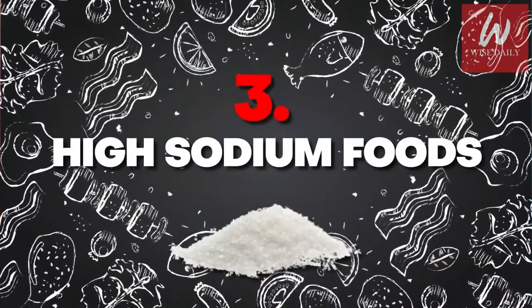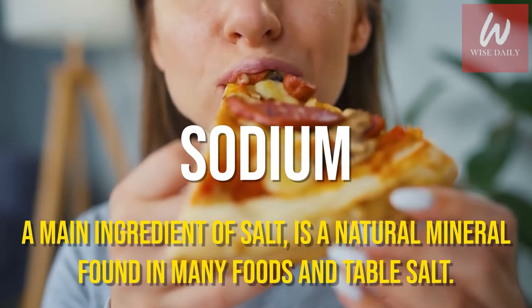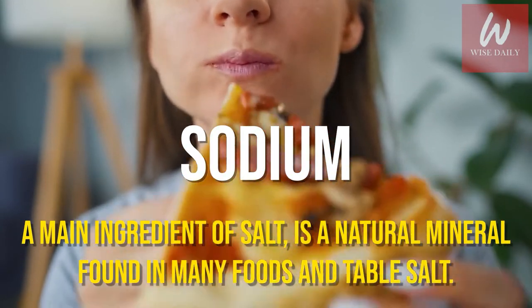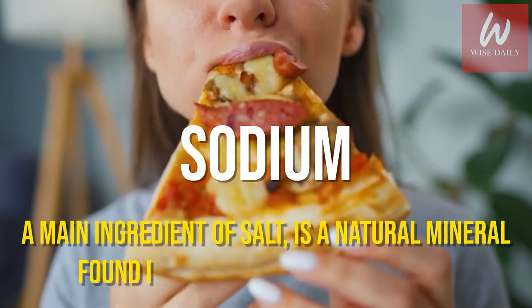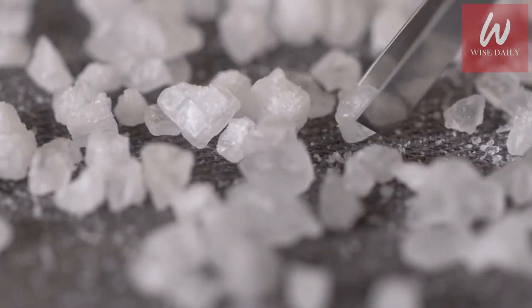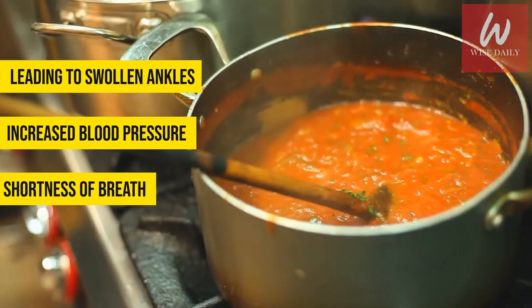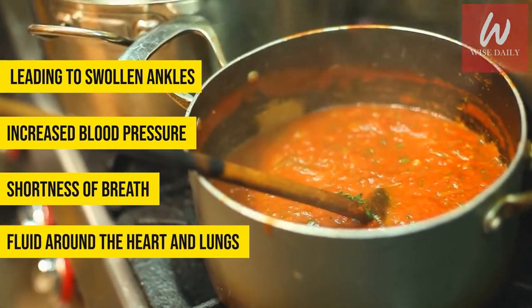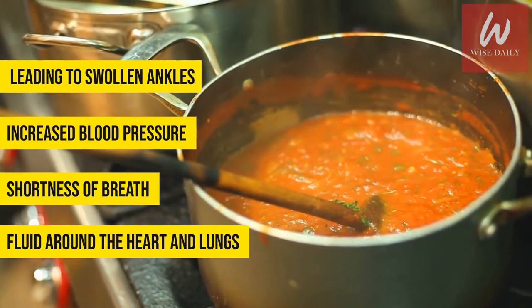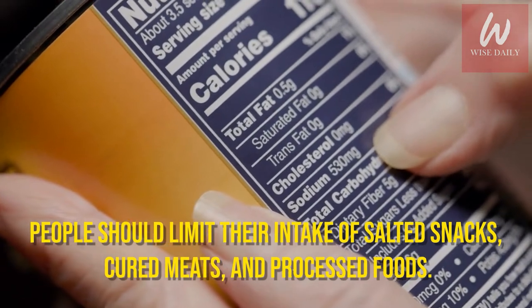Number 3: High Sodium Foods. Sodium, a main ingredient of salt, is a natural mineral found in many foods and table salt. People with kidney problems may find sodium and fluid build up in their body, leading to swollen ankles, increased blood pressure, shortness of breath, and potentially fluid around the heart and lungs. People should limit their intake of salted snacks, cured meats, and processed foods.